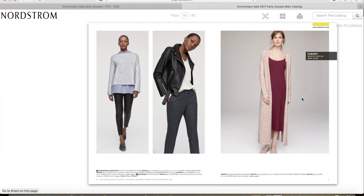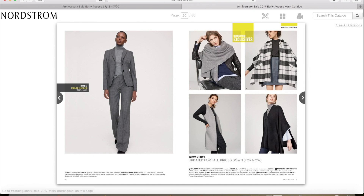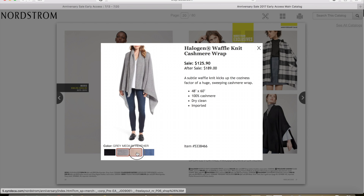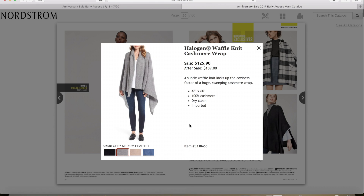Moving right along — I also like this cashmere wrap. This is the Halogen Waffle Knit Cashmere Wrap. It also comes in a few different colors, but I really like the gray one. The sale price is $125.90 and after the sale it'll be $189 — so again, an awesome deal. I just think cashmere wraps are awesome. They're so luxurious, they keep you really warm, and they're easy to carry around, so all around a good thing to have.